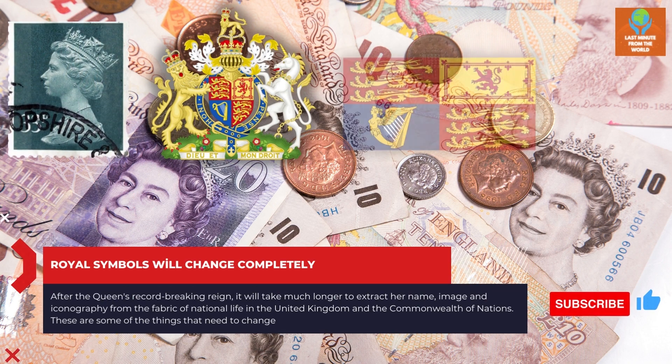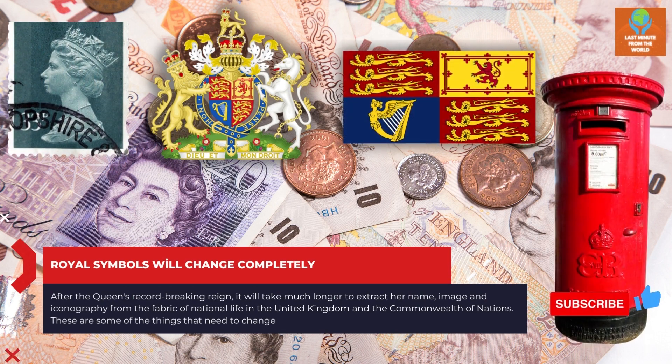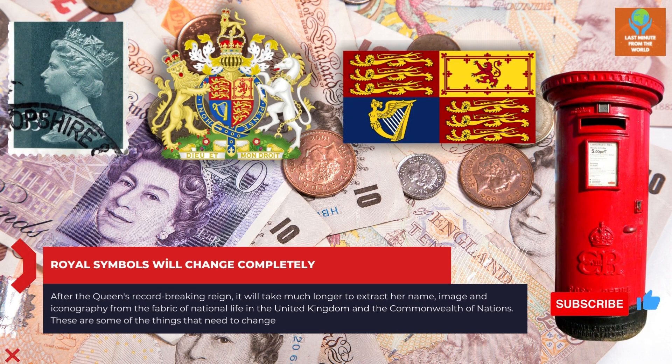After the Queen's record-breaking reign, it will take much longer to extract her name, image and iconography from the fabric of national life in the United Kingdom and the Commonwealth of Nations. These are some of the things that need to change.